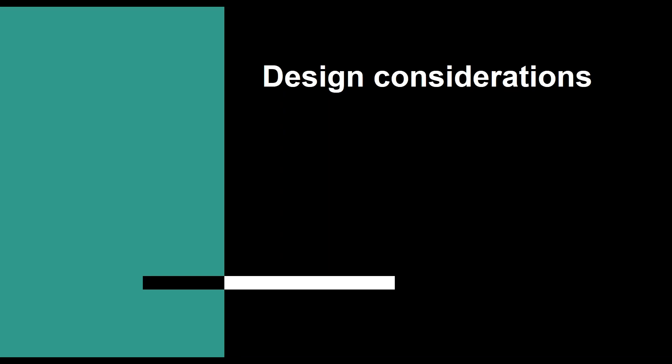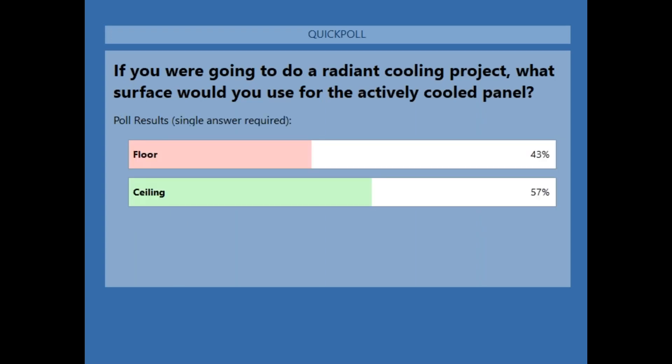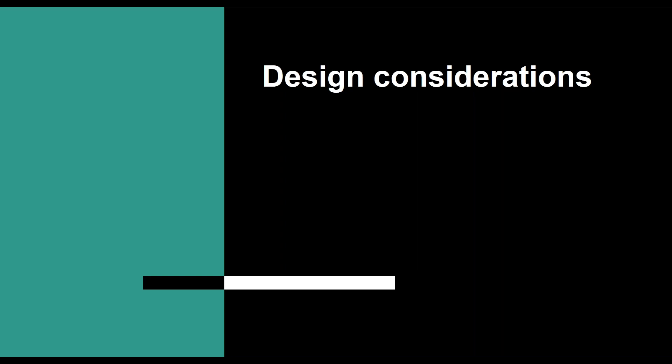Poll results: 43% said radiant cooling in the floor and 57% said in the ceiling. There's not a right or wrong answer here, but let me show you the difference and what to expect in some of the different system design aspects.